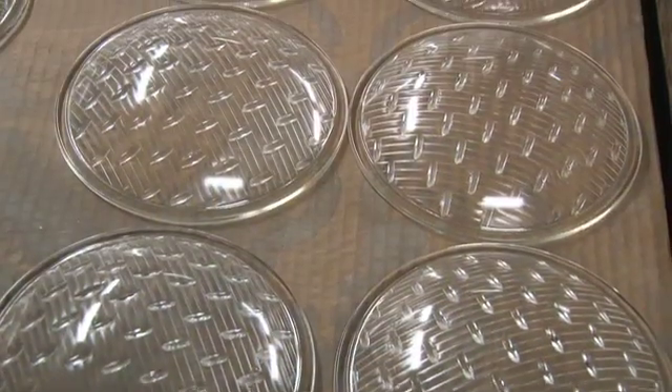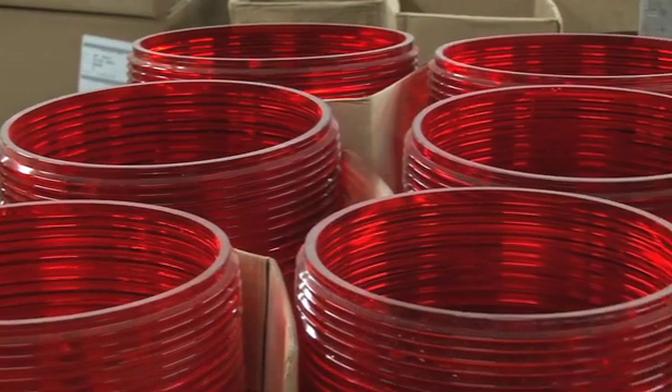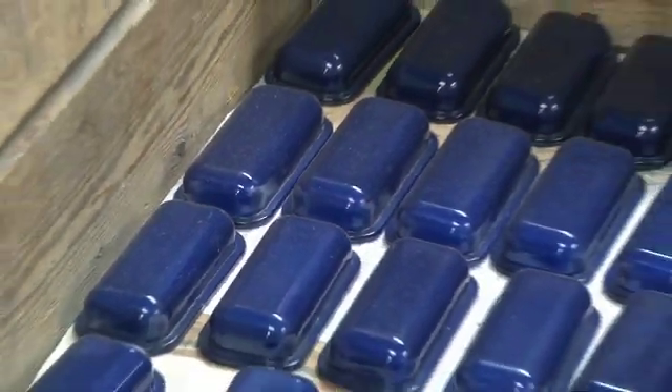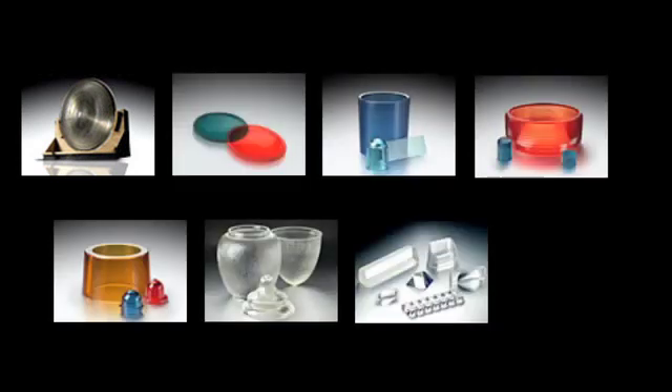The company is known worldwide as a producer of molded borosilicate glass, a tough material that withstands harsh industrial environments and resists degradation from sunlight and weathering. The company offers more than 300 standard glass compositions, plus custom formulations in any color.